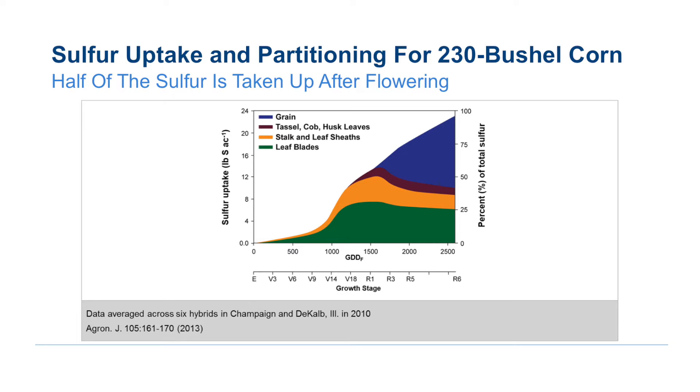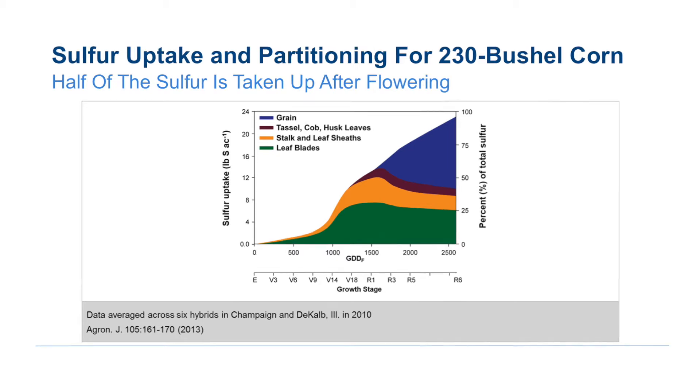We've recently tracked the uptake of nitrogen and sulfur by high-yielding corn plants, and we see that over half the sulfur that the corn plant absorbs is absorbed after flowering. This is compared to nitrogen, where only 25 to 30 percent of the nitrogen the corn plant takes up is after flowering. In other words, we have to have a season-long supply of sulfur to meet the needs of high-yield corn.